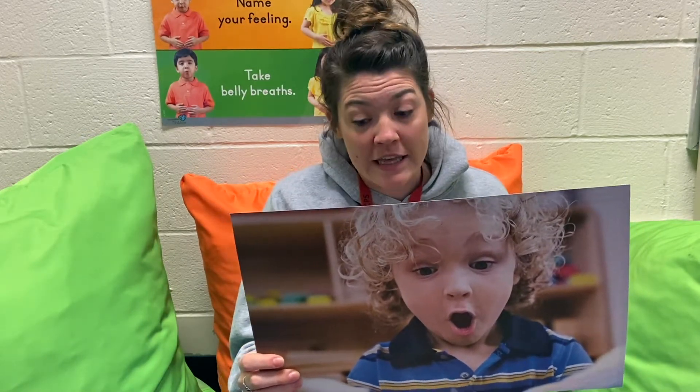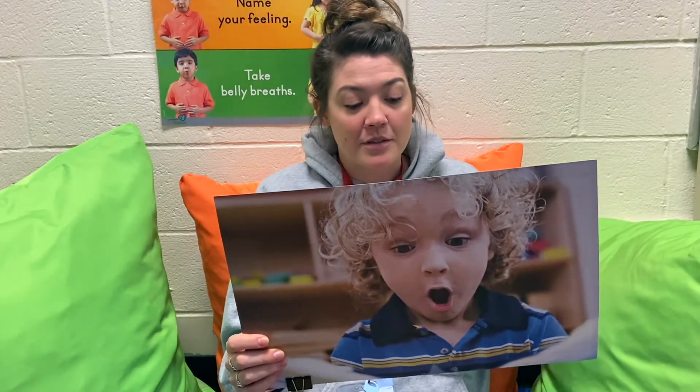So let's pretend that you are surprised. Can you show me and a grown-up around you your surprise face?